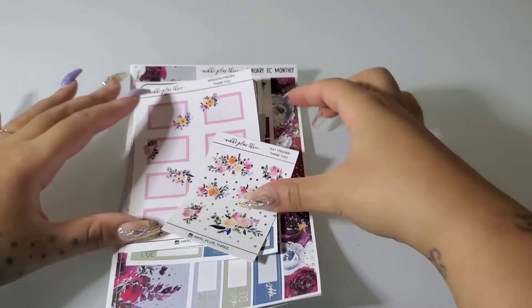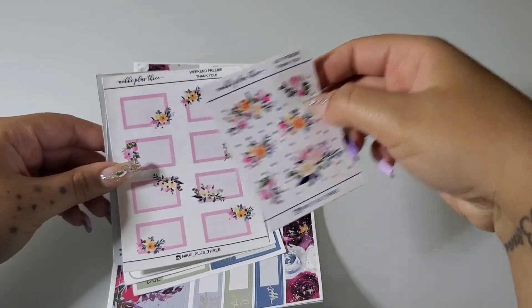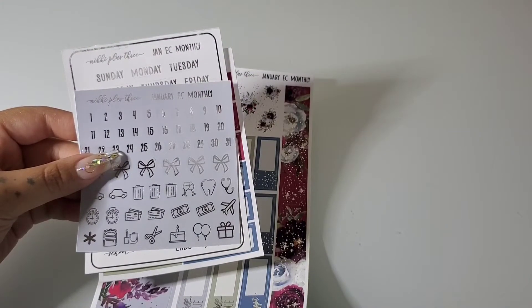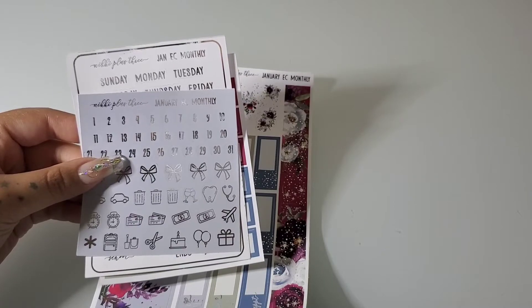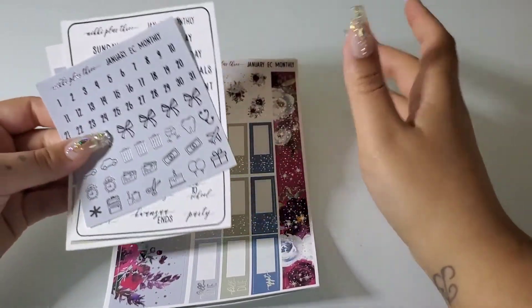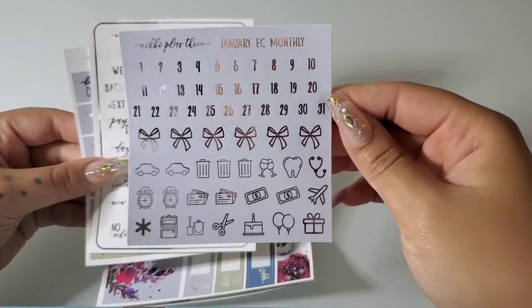That's all I got from Saucy Stickers Co. Next we're going to go over my Nikki Plus Three order. Here is the July freebie. This is a weekend freebie — that's cute. It came with the station stickers sampler but it has a coupon code on it so I can't show you that, sorry. So this is the monthly stuff — I just ordered a monthly kit. This is a January monthly but first here are the day tots and the little icons.